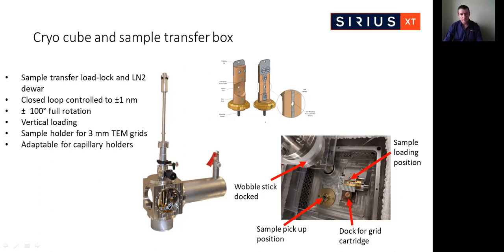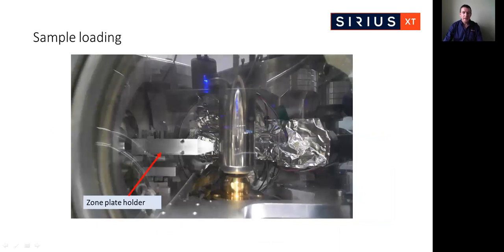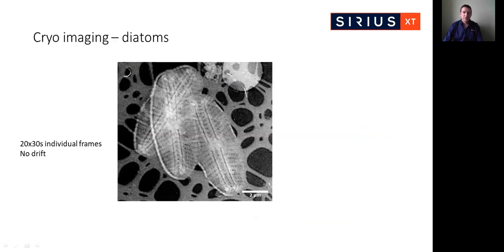Within the company we have developed stable and artifact-free procedures for the preparation, handling, storage and visual inspection of cryo-fixed samples. My colleague will describe these developments in more detail in the following presentation. This is a sped-up video of the sample loading — the sample is loaded vertically, the zone plate holder is fully retractable to allow sample loading, and the sample is enclosed in a shroud during transfer to prevent ice contamination. This is our first cryo image of a diatom sample, consisting of 20 × 30-second individual frames monitored for drift. No discernible drift was detected.